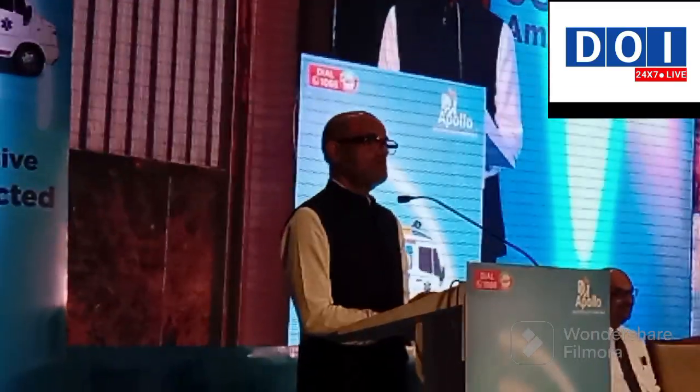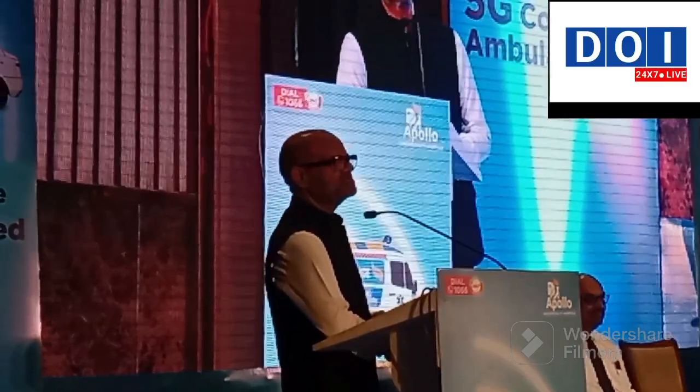I am extremely happy and proud to be here today. The journey of starting emergency medicine began and I was extremely fortunate to be a part of it. Before that, ambulances were mainly used to carry dead bodies back from hospitals, or to the mortuaries. If they were not equipped, they were just vans. That's when we, as a group, approached an ambulance manufacturer who could give us an ambulance which was fit enough to actually carry the seriously injured or ill.